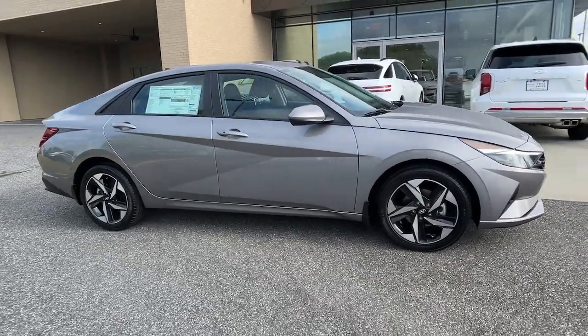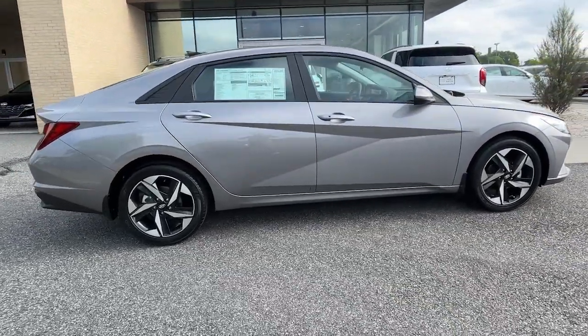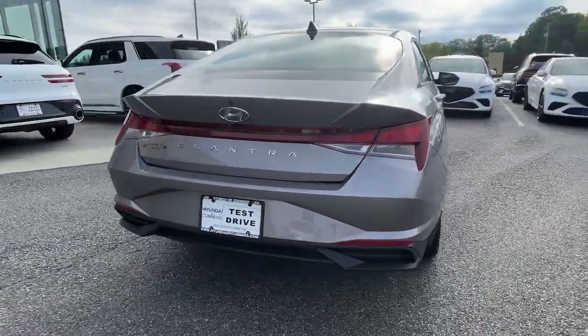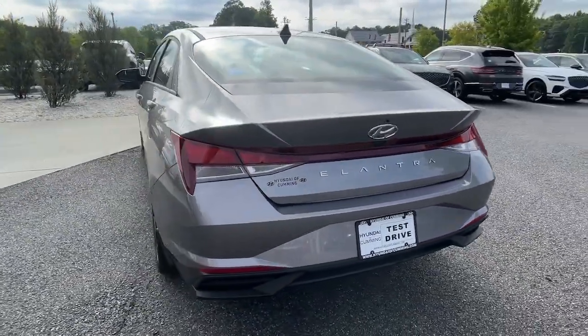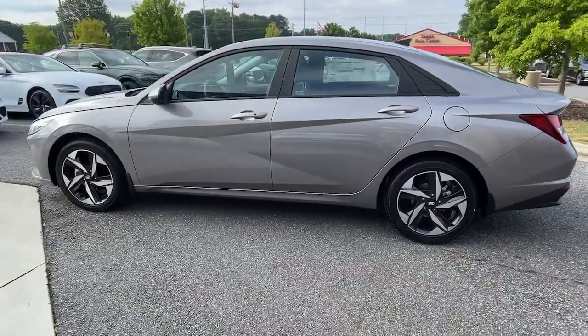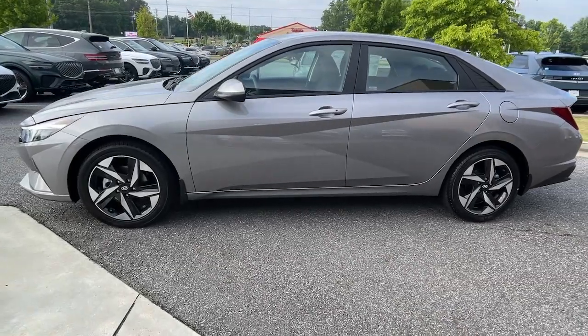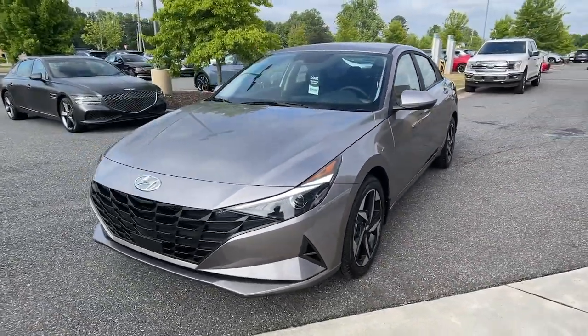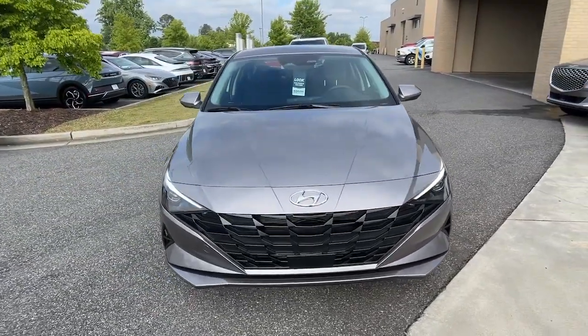You just found the 2023 Hyundai Elantra — the tech-savvy compact that infuses every drive with a fresh feeling of innovation and modern style. From its suite of confidence-inspiring safety features to its svelte and sculpted looks, this driver-focused sedan is an exceptional value.